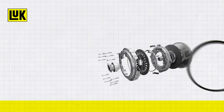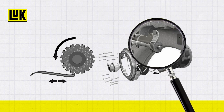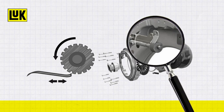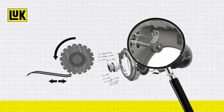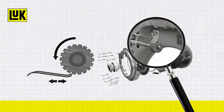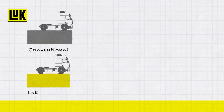The Luke Self-Adjusting Clutch automatically compensates for friction lining wear. The diaphragm's spring angle remains the same, so that the lever and release load ratios remain almost constant. This means that the Luke Self-Adjusting Clutch always works like a new clutch, ensuring smooth operation until the wear reserve is reached.